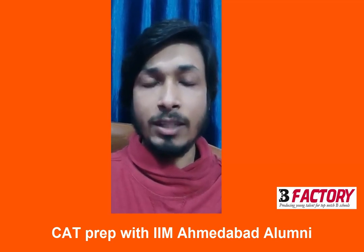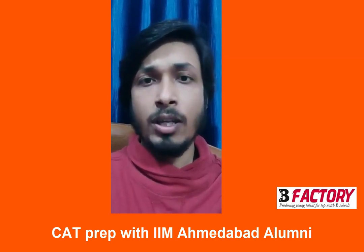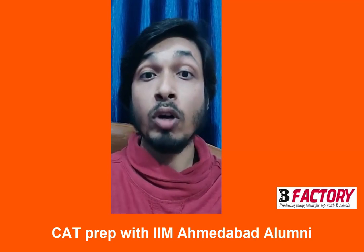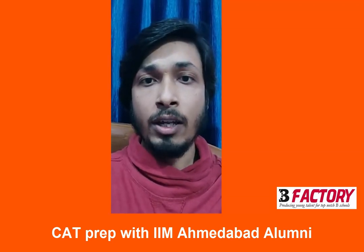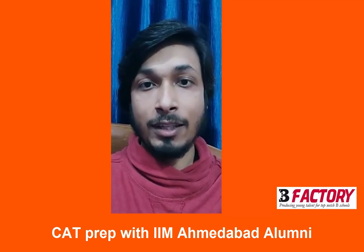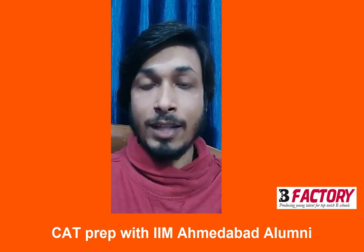I believe that this particular thing was very critical during my preparation. I also believe that all the students who are enrolled with B-Factory would agree with me. And lastly, as CAT is around the corner, I wish you all the best. Thank you.